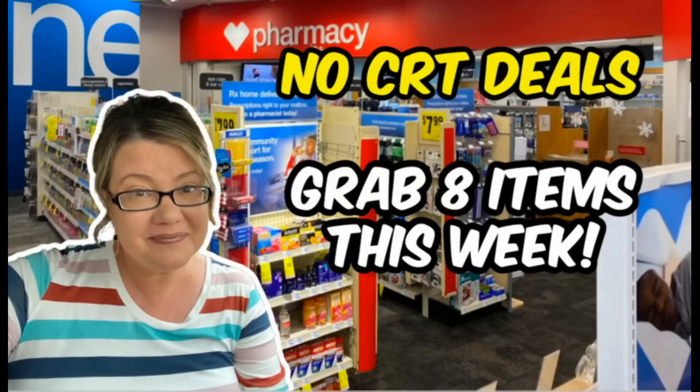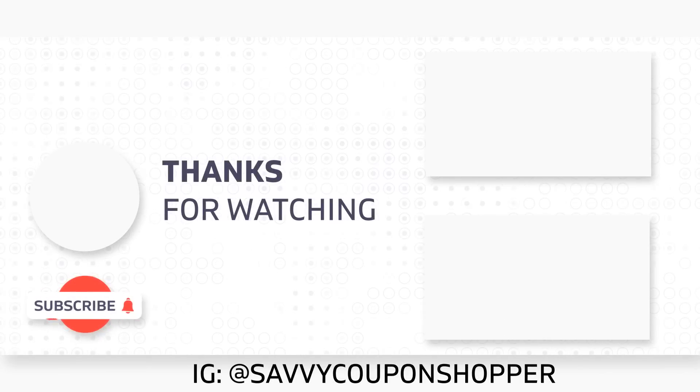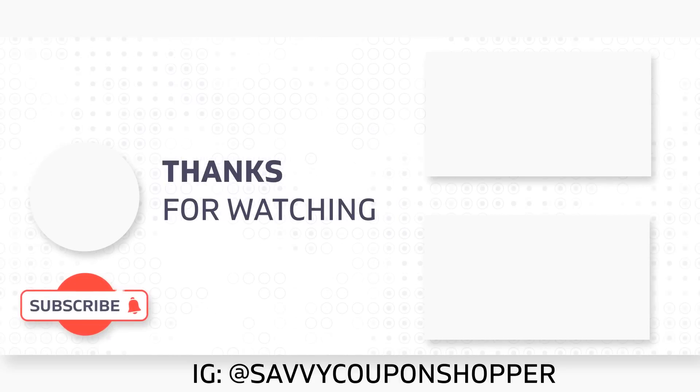There is a printable list in the description box for all of the deals mentioned. They're really easy this week — take advantage of them at CVS, especially if you have ExtraBucks to roll. Do not let them expire. Thanks for watching, check out some new videos, take care, and talk with you soon.